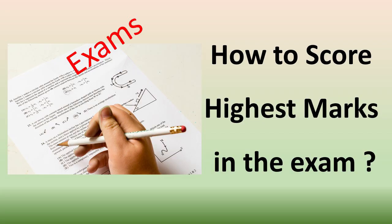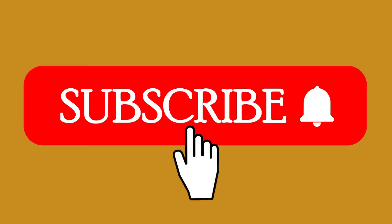By implementing these strategies consistently and staying focused on your goals, you can maximize your chances of scoring the highest score in the exam. Thank you very much, and subscribe to the channel to get such videos regularly.